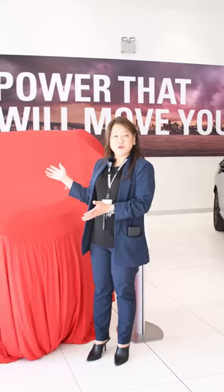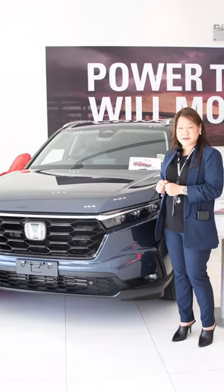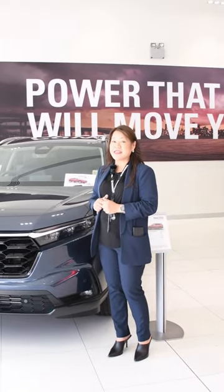This is the all-new Honda CR-V, awarded Drive Car of the Year for 2024 as the best medium SUV under $50,000. The CR-V has jam-packed features in here.